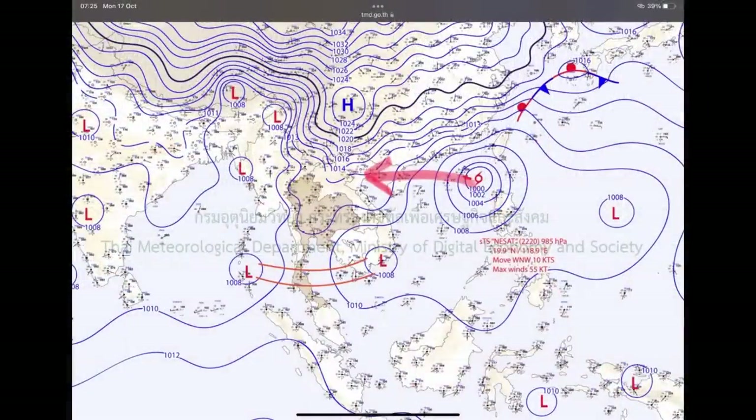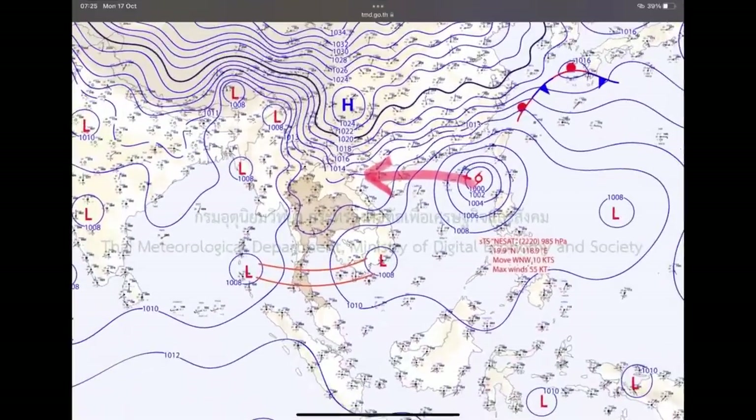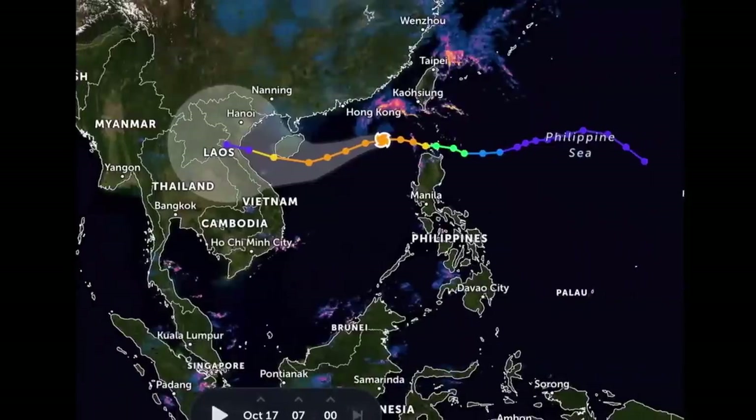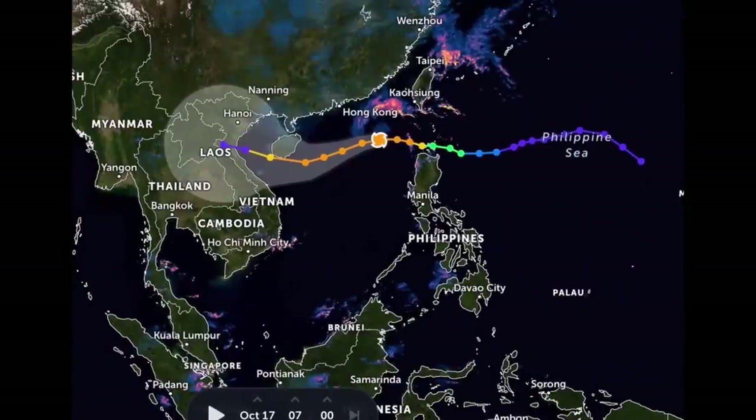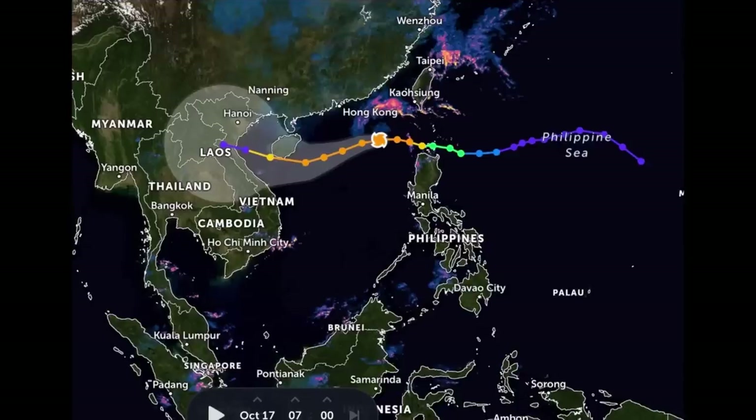This is a synoptic chart from the Thai Meteorological Department. You can see we've got a typhoon — well, it will be a typhoon by the time it gets to the Vietnamese coast. Here we can see in a bit greater detail. We've got that orange spot in the middle there — that's where the typhoon is at this moment.